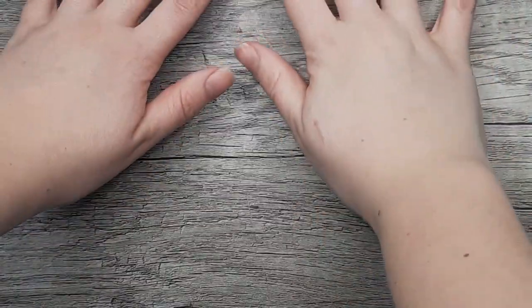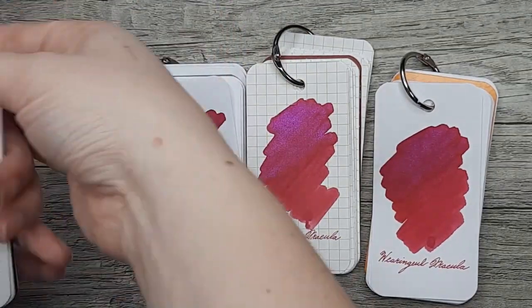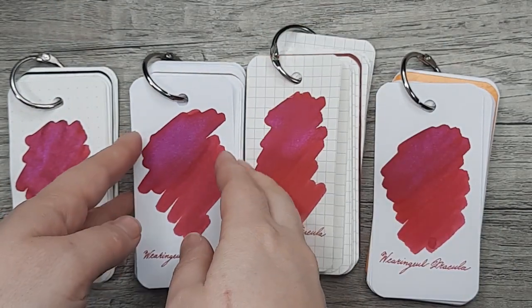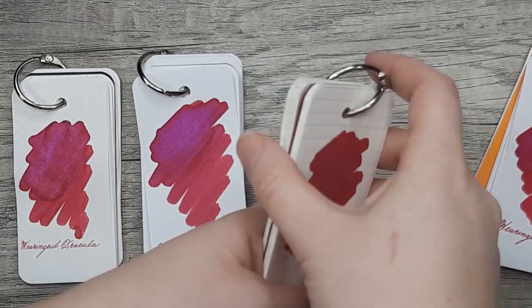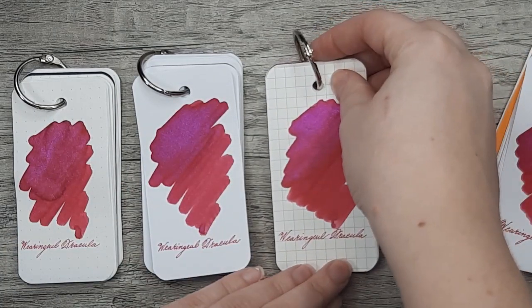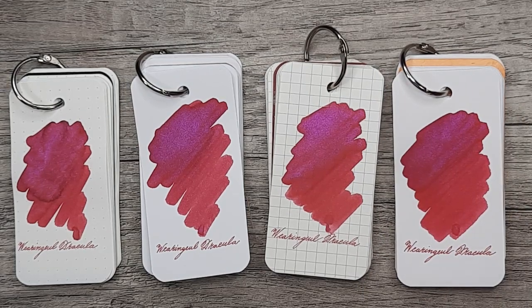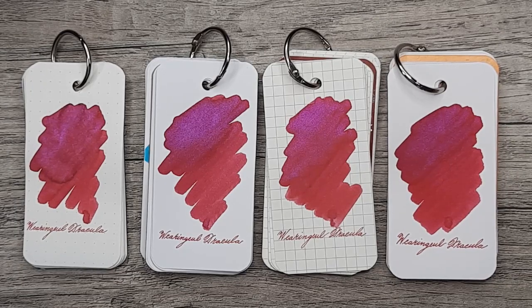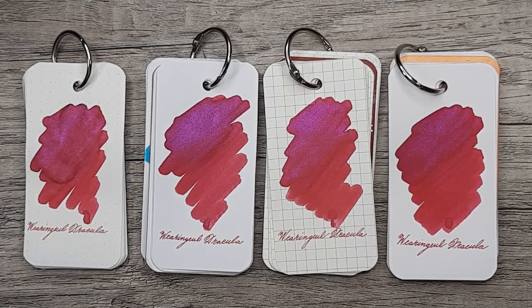I'll move on to the finished samples and my final thoughts. I really love Wearing Gull's Dracula. This is a good introduction to the brand for me, although I'm eager to try one of their standard non-shimmer inks to get a better understanding of their basic properties — not very ingratiated with the brand yet, of course. I'm excited to try other reds with blue shimmer; I've been on a tear acquiring them, so if you want to see more of that, perhaps subscribe. Thank you for joining me, and have a good one. Bye!